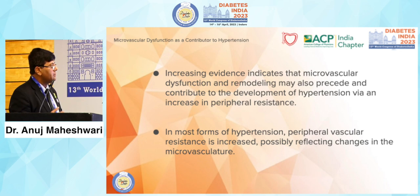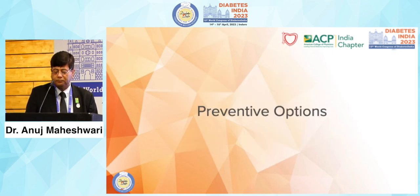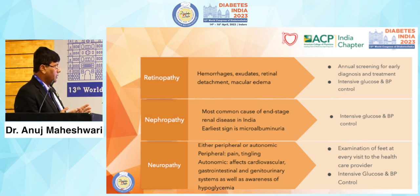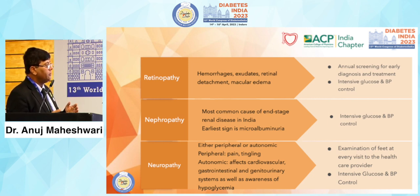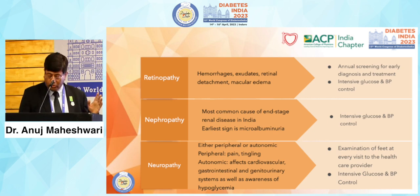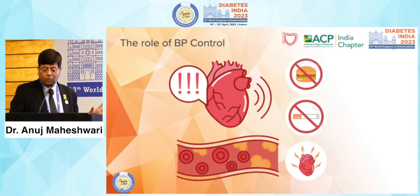Preventive options for retinopathy include stopping hemorrhage, exudate, retinal detachment, and macular edema through annual screening for early diagnosis and treatment. Intensive glucose and blood pressure control is the most important measure. Nephropathy can also be stopped with intensive glucose and blood pressure control. Neuropathy requires examination of the feet at every healthcare visit, asking about neuropathic symptoms, and intensive glucose and blood pressure control. Many patients presenting with neuropathy get controlled simply by controlling their glucose level and bringing down their blood pressure — no specific therapy may be needed.